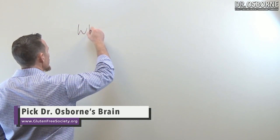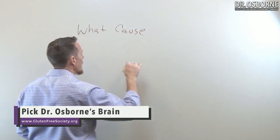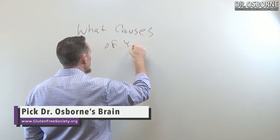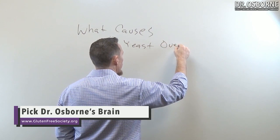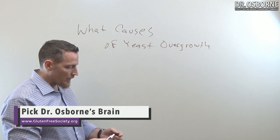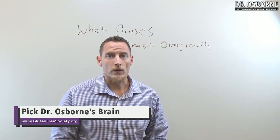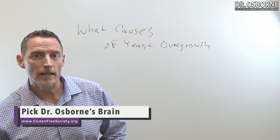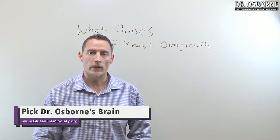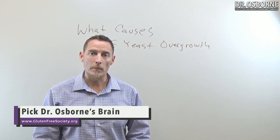We're going to be talking about not how to get rid of yeast, but what causes it. Because if we understand the root cause of a yeast overgrowth, we can take corrective steps in our lifestyle and our diets, and we don't have to end up chasing detox programs for the rest of our lives — the next yeast-free diet protocol, the next yeast-free supplement, or the next antifungal medication.